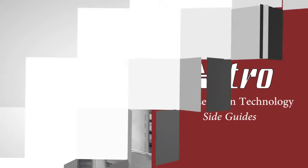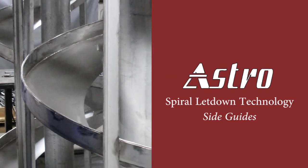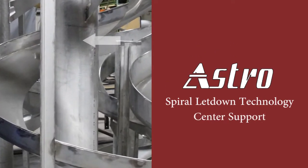The side guides keep the product from falling off the edge as it glides down the spiral. Wall dimensions are determined by the amount of material entering the spiral. We can add lips to the inside diameter as well. We can provide center support with a pipe or tube, or support on the outer diameter or bowl.